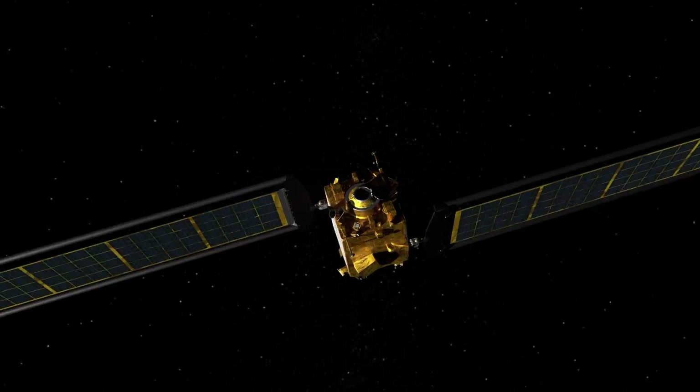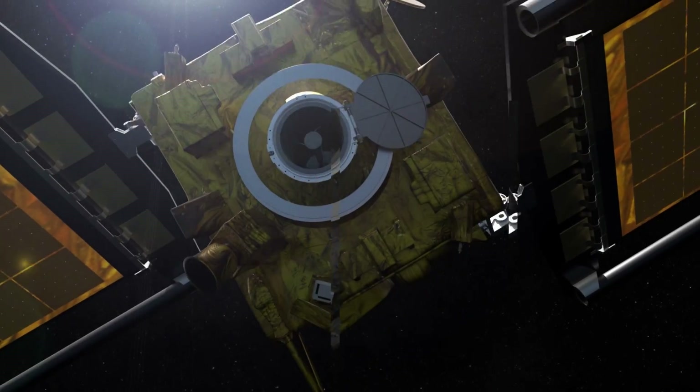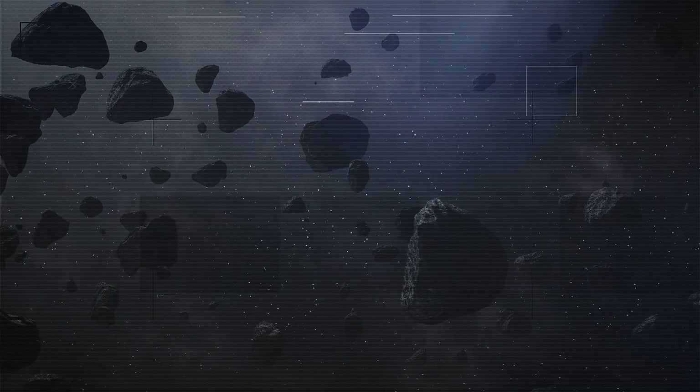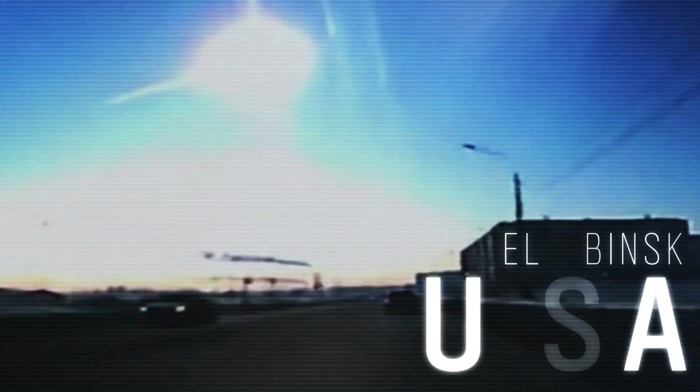There hadn't been any in-flight demonstration of a technology that could potentially prevent an asteroid from hitting the Earth. And it's exciting that we've taken this first step. Earth has been hit by asteroids for billions of years — this has happened in the past, and it will happen in the future.